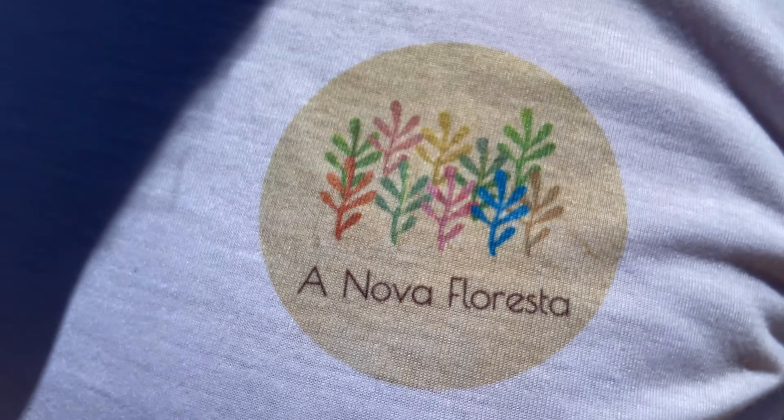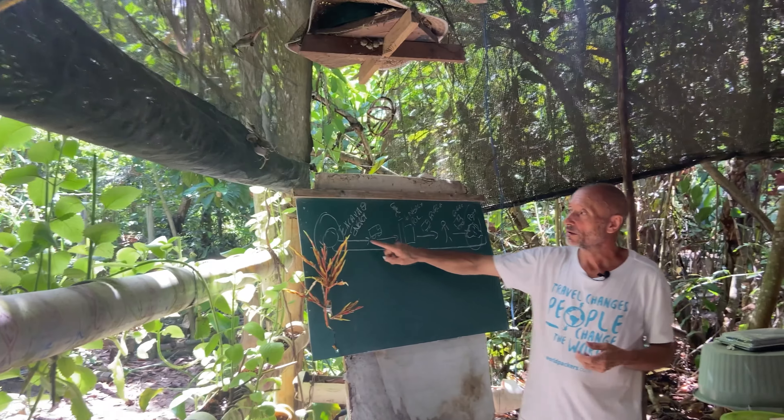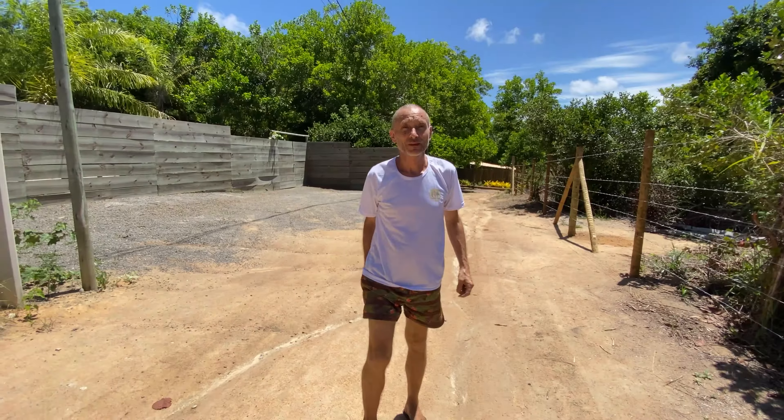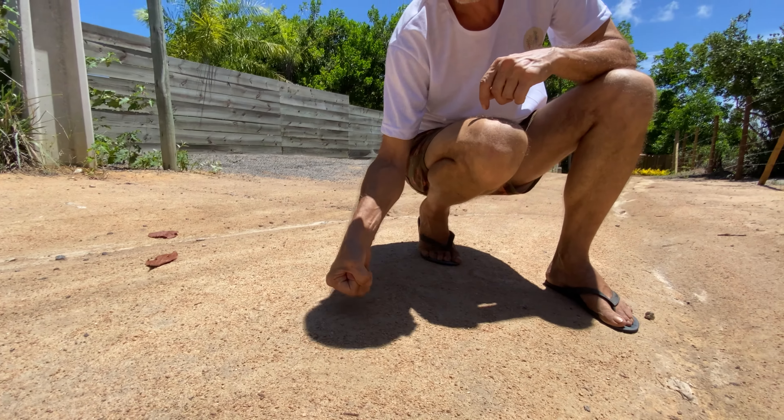Come to Nova Floresta. Hi, I'm Stéphane. I'm the founder of Nova Floresta, and I will present here a video about the permaculture we are doing here. Nova Floresta is a center for teaching permaculture. It's a school.